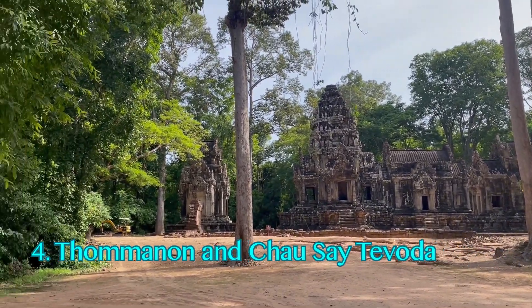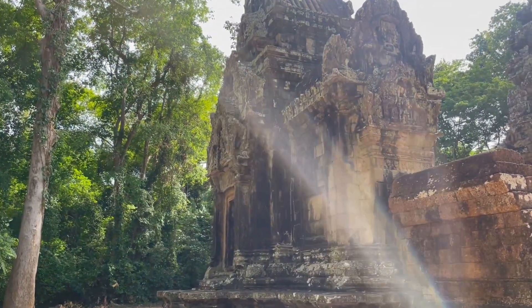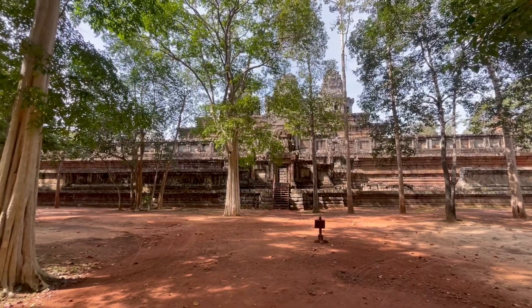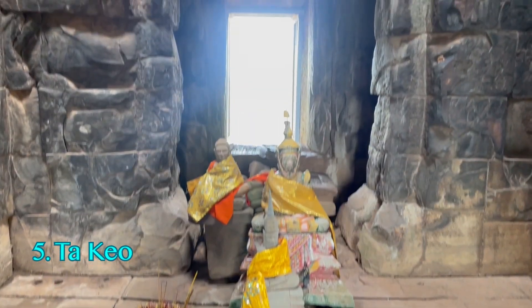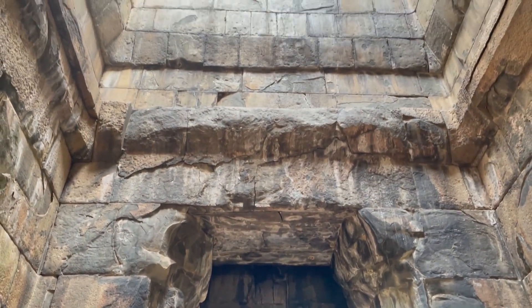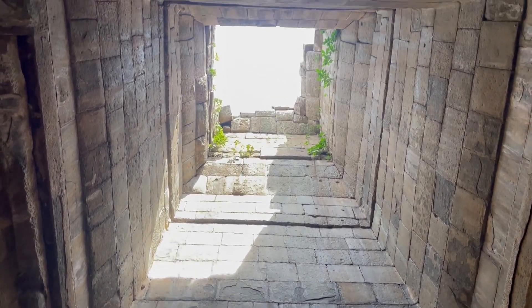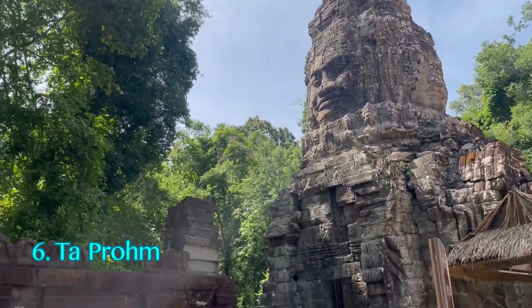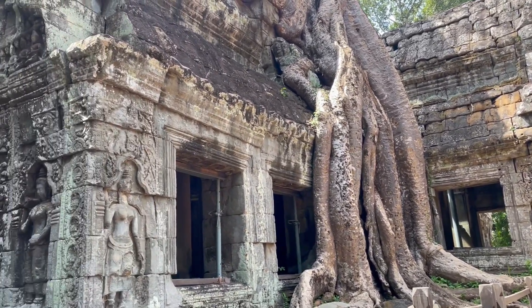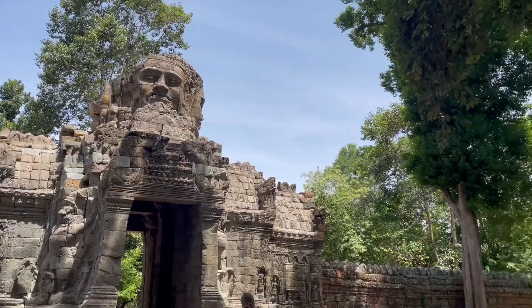Tom Manon and Chao Se Tevoda — when I visited, this was a quiet spot, perfect for a break to snack, hydrate, and appreciate these ancient marvels. Ta Keo is a striking pyramid-style temple made entirely of sandstone, built around 975 A.D. Ta Prohm, known as the Tomb Raider Temple due to its appearance in the film, is a 12th-century temple intertwined with a massive banyan tree — a true highlight of Angkor and one of my personal favorites.